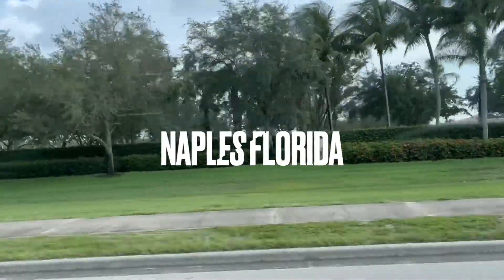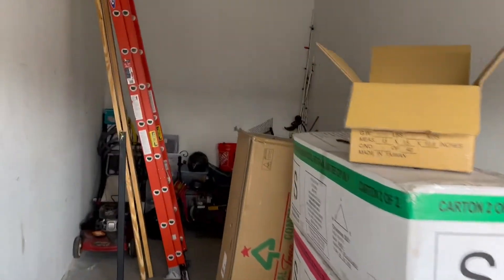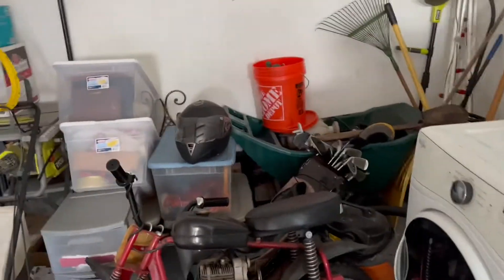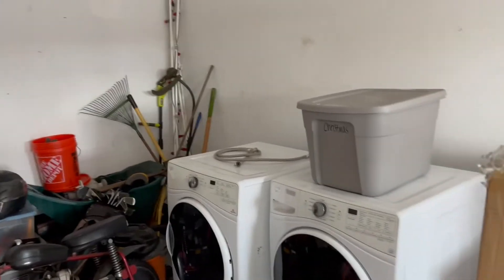I'm currently moving stuff over from my storage unit. It has some pros and some cons. Here is my current space. As you can see, all I have left here is my Christmas trees. I've got some of my bigger commercial properties that are just too heavy for me to carry by myself, and some personal stuff we're getting ready to get rid of. I'm moving it from this storage unit to my new warehouse.